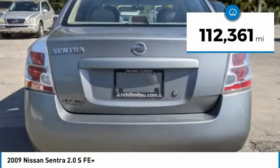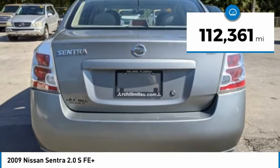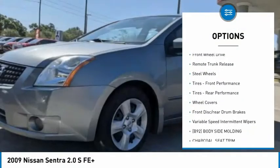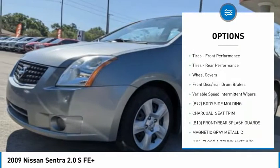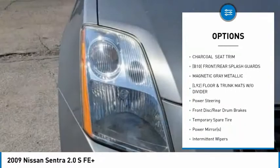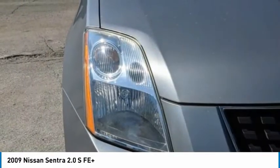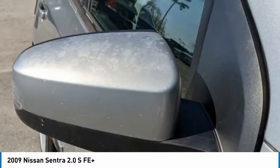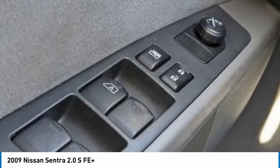This vehicle has less than 115,000 miles. Here are some of this vehicle's great options: tire pressure monitor, engine immobilizer, FWD, remote trunk release, steel wheels, front and rear performance tires, wheel covers, front disc rear drum brakes, and variable speed intermittent wipers.